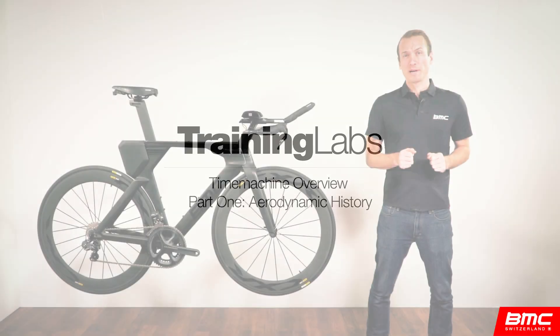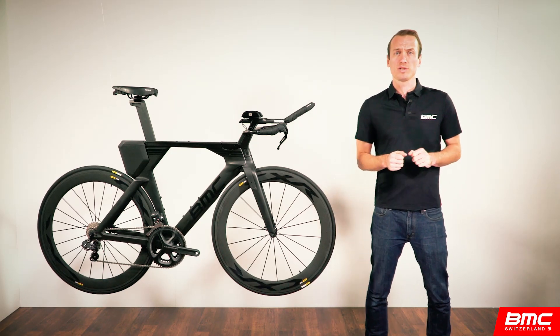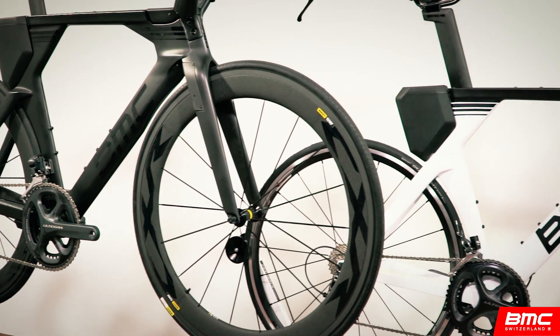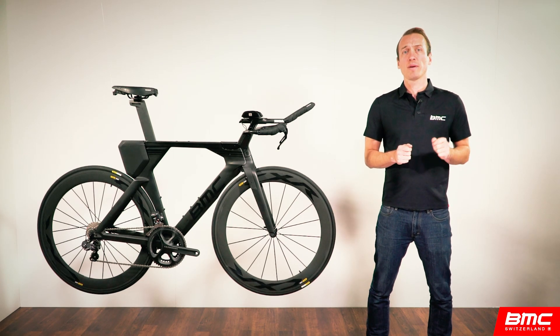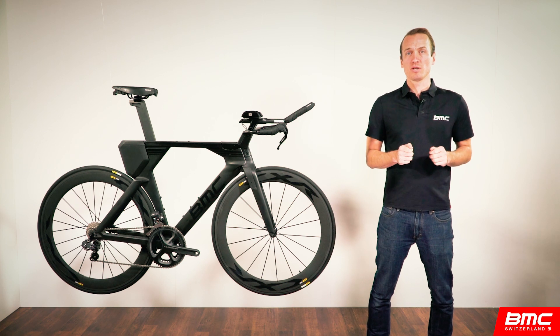Hi and welcome to BMC Training Labs, the comprehensive resource for BMC products and technologies. This lab is focused on the all-new Time Machine series, BMC's first ever triathlon specific bike. We recently launched the Time Machine simultaneously at the Ironman World Championships in Kona, Hawaii and the Team Time Trial World Championships in Doha, Qatar.